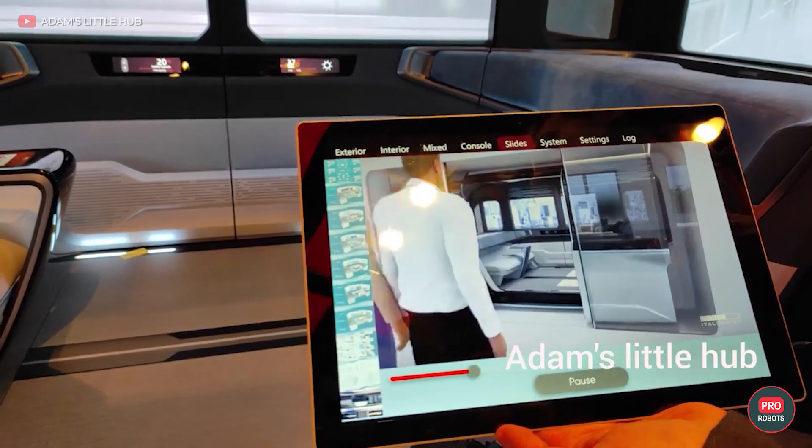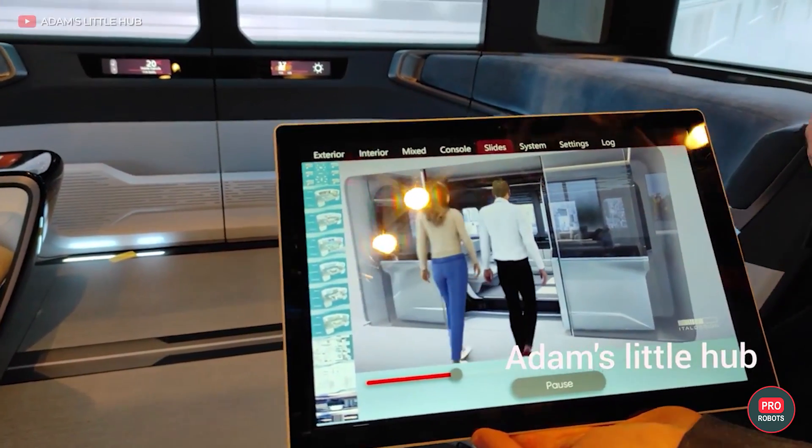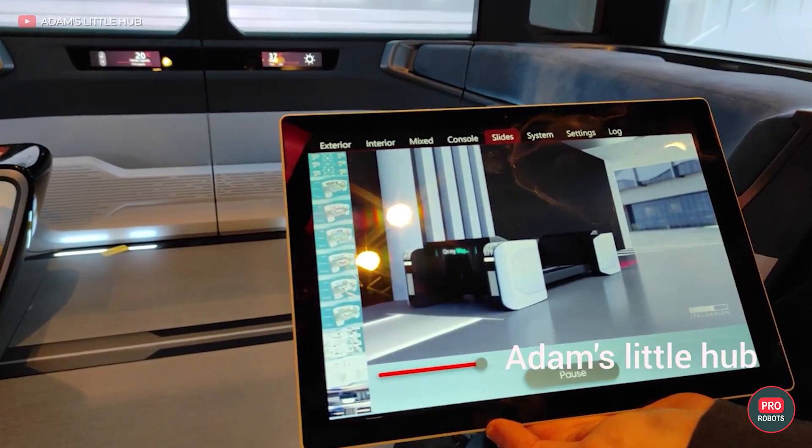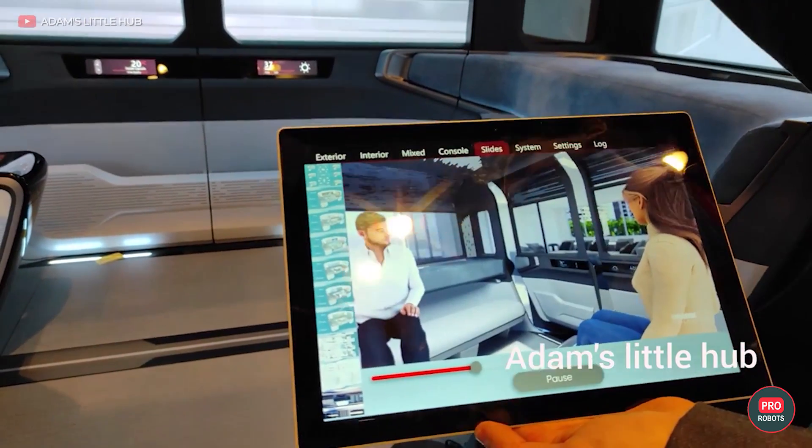Instead of windows, the capsule has screens that can display both the sights of the city and useful information for passengers.